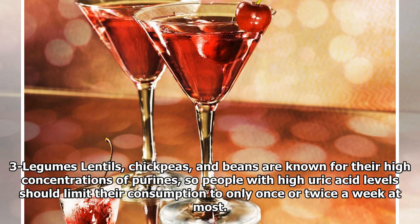3. Legumes: Lentils, chickpeas, and beans are known for their high concentrations of purines, so people with high uric acid levels should limit their consumption to only once or twice a week at most.